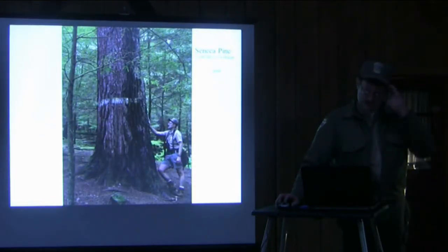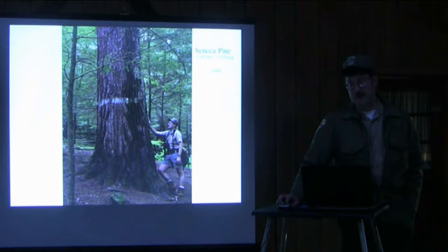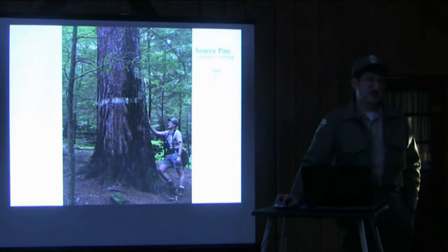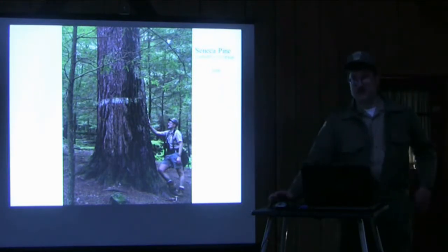And this is the Seneca Pine. I'd say it's the current state champion in overall dimensions — the largest known in the state. This one is also on the way out; it's got a very thin top. I was there about a month ago with a group and there wasn't a whole lot of green on top. I'd be surprised if this one lives through the rest of this year. We modeled this one — Will actually climbed this tree years ago — and we're looking at somewhere between 960 and 1,000 cubic feet of wood volume. If you compute that in board feet, you're looking at just under 12,000 board feet of wood. You could build a small house with that one tree.